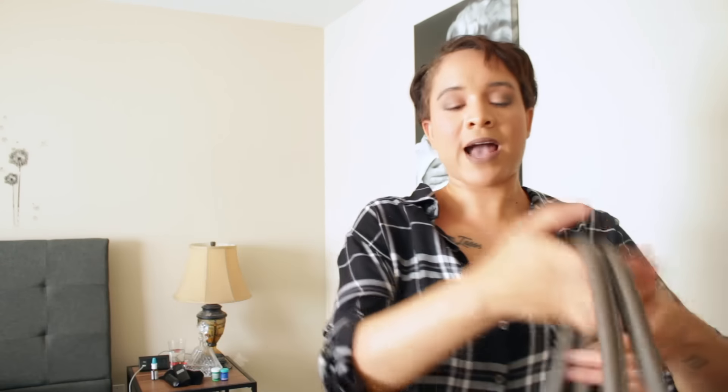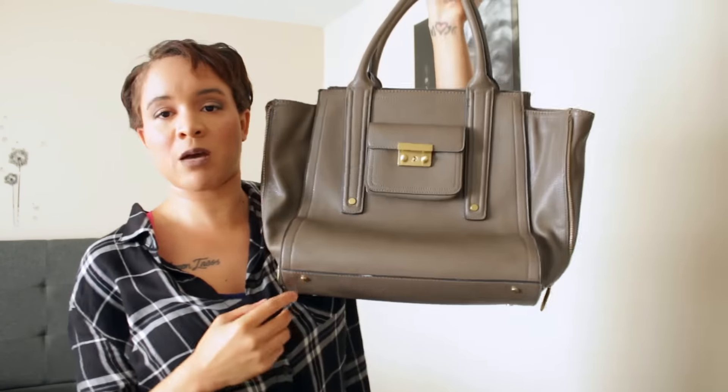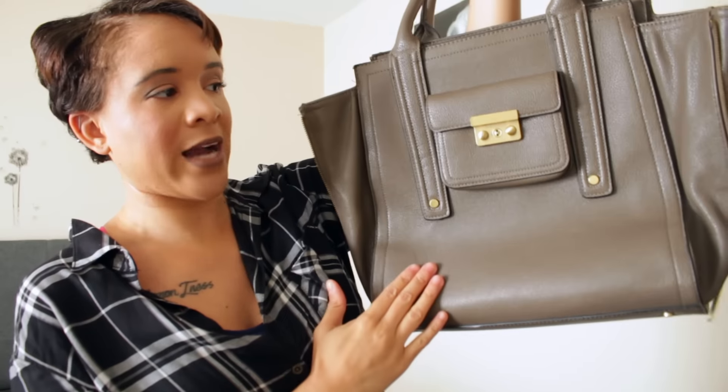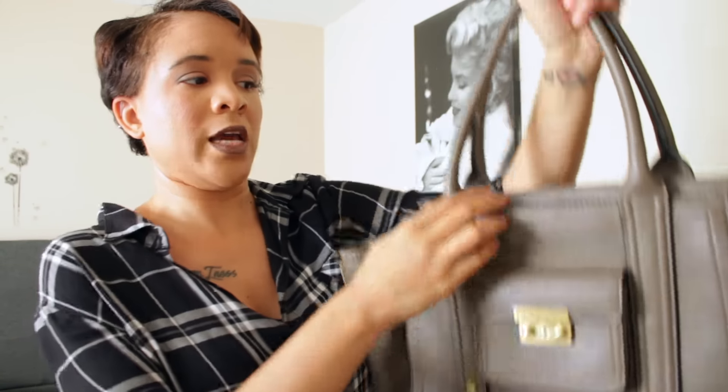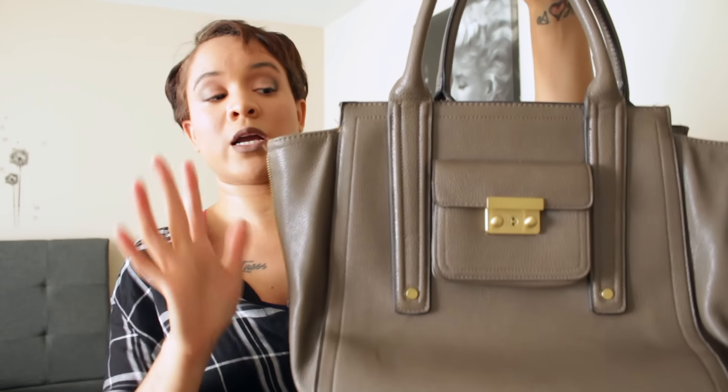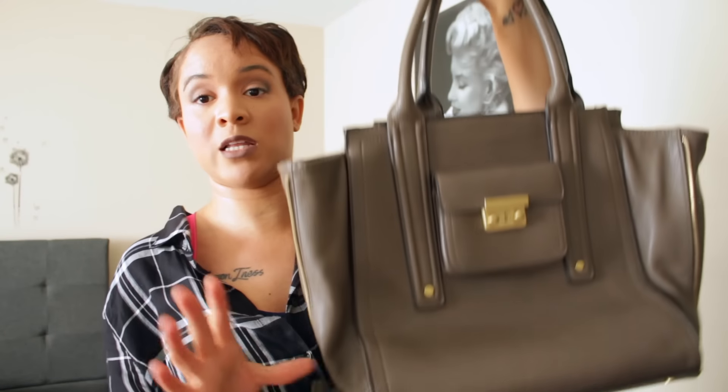Almost done. This bag I got from when Philip Lim teamed up with Target — I also have two Philip Lim shirts. I think the bag was around 40 bucks. It's a great business tote. I don't use it much anymore since I don't carry a ton of stuff, but it's perfect if you need to take a planner somewhere. It looks professional without being too huge. You can't really buy it anymore, but if you want a tote that doesn't look like a planner tote, look in department stores for totes with lots of pockets.